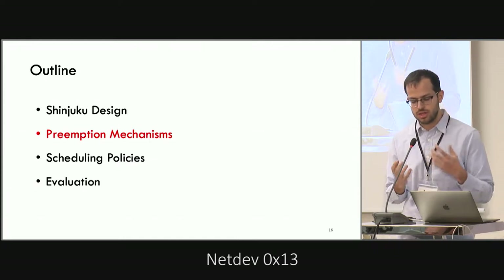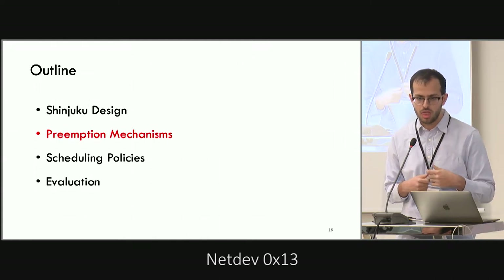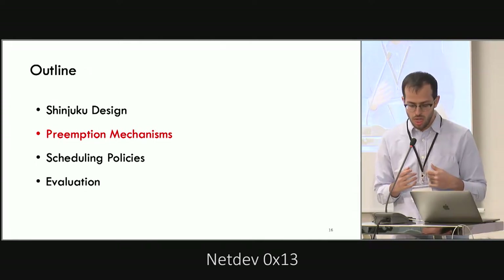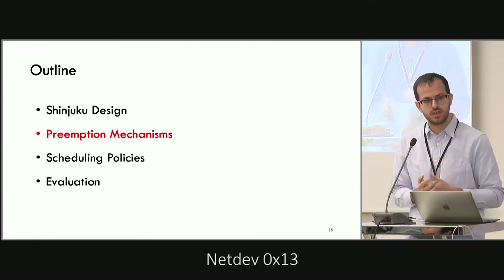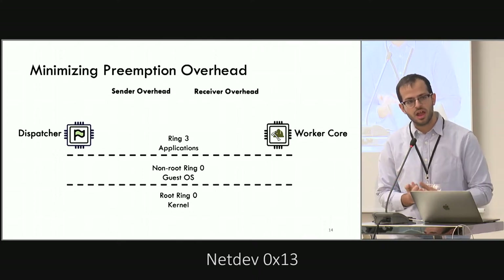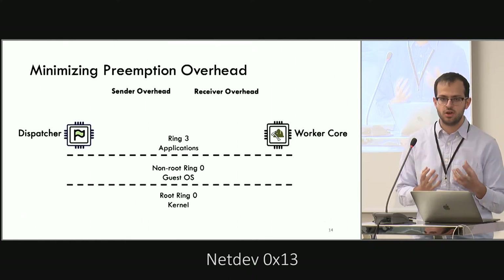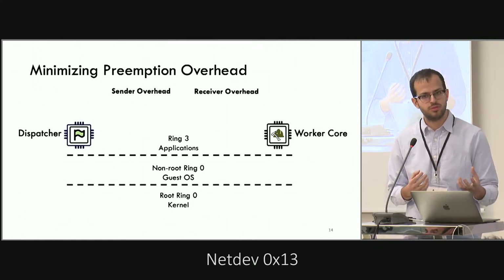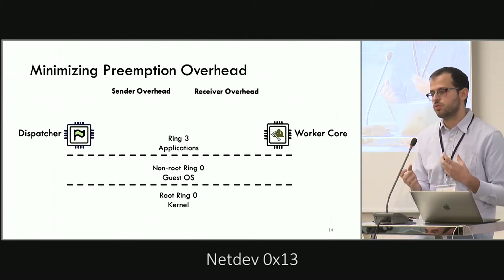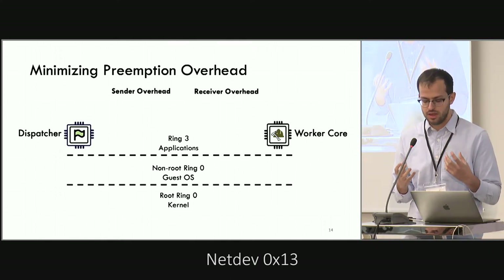The dispatcher needs to send interrupts to the worker cores as often as every five microseconds to each core. We need to minimize both the sender and receiver overheads. The sender is always the dispatcher; the receivers are always the worker cores. The sender overhead matters because the dispatcher sends a large number of interrupts to many worker cores in a short time. The receiver overhead matters because we want workers spending most of their time executing application-level work, not handling interrupts.